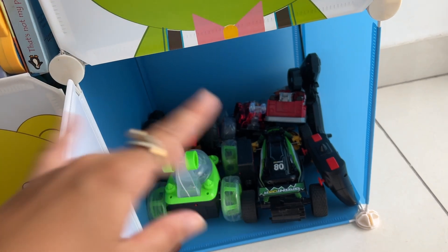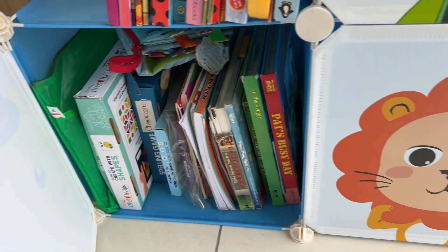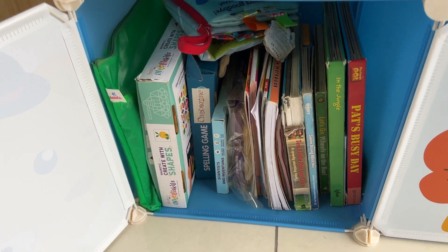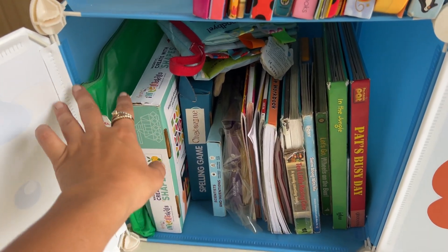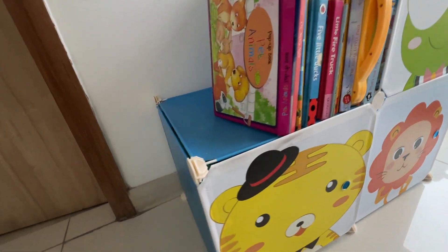You can have a six-compartment organizer as well — just order three more and add them in. It is expandable, which is a great feature. And of course, the prints are very cute.